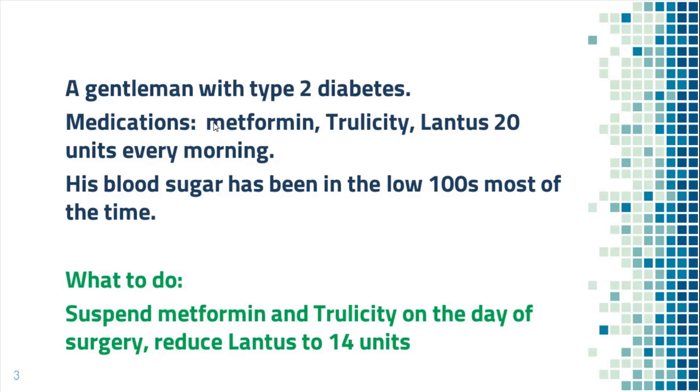All non-insulin diabetes medications like Metformin and Trulicity should be suspended on the day of surgery. You might ask: what if he takes Lantus at night every day instead of in the morning? Then he should take 14 units of Lantus the night before surgery.